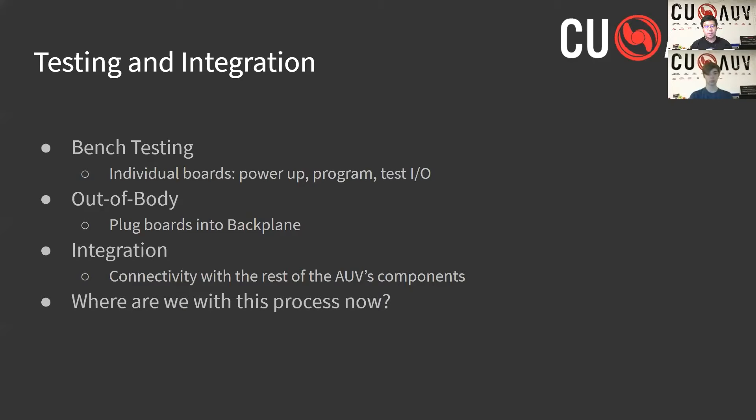After all of the boards have been bench tested, our out-of-body process occurs, where they are plugged into the back plane and a full electrical system test is carried out. After a successful out-of-body experience, final integration happens, where the electrical system is hooked up to the rest of the components within the sub, such as the main sub-computer and thrusters. Currently, our newest AUV design, finished in the spring of 2021 and named Kraken, has undergone this process and is thus competition-ready.